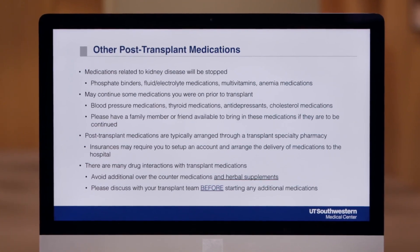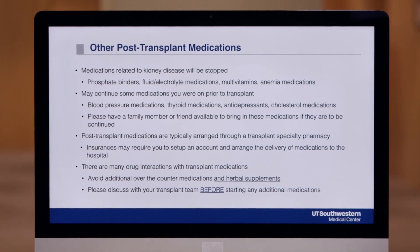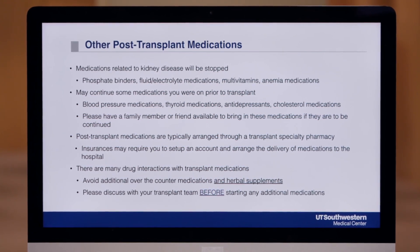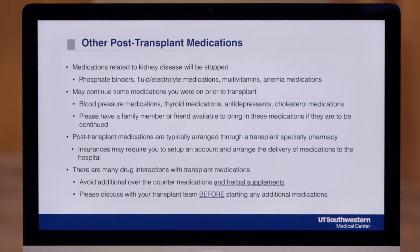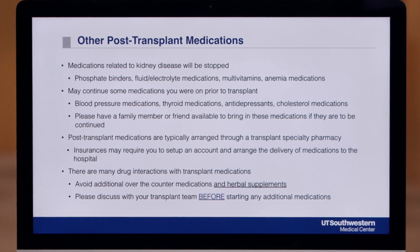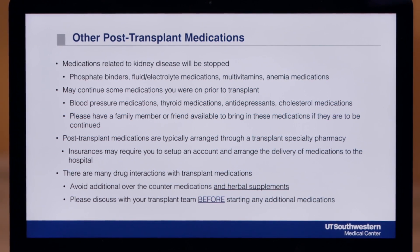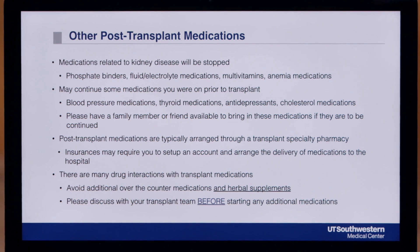Next up are other post-transplant medications. Some of your current medications will be continued and others will be stopped after transplant. The medications you're currently taking for your kidney disease will be stopped. These may include phosphate binders, fluid and electrolyte medications such as water pills, multivitamins, and anemia medications like iron or Aranesp. Some other drugs that you are taking may be continued. These could include blood pressure, thyroid, antidepressant, and cholesterol medications. Please have a family member or friend available to bring these medications if they are to be continued.